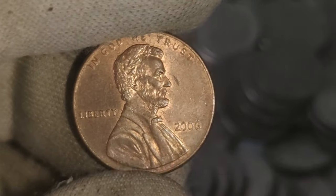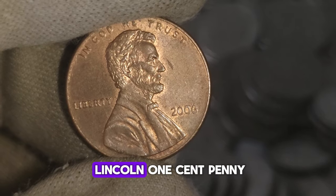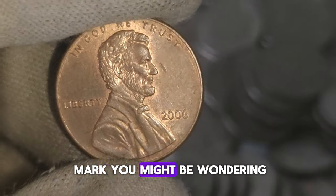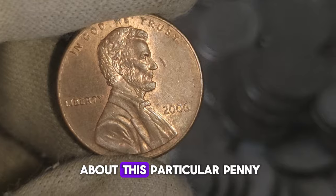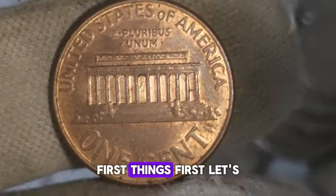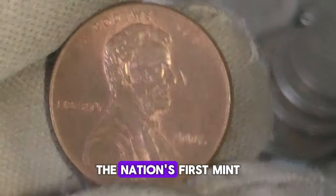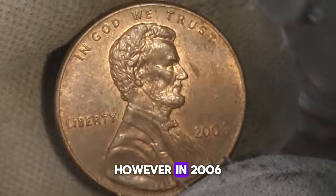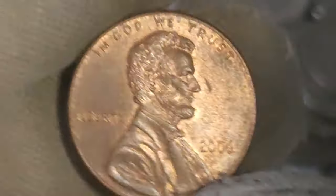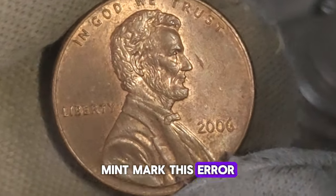Today we're diving into the intriguing world of coin collecting, focusing on the 2006 Lincoln one-cent penny coin without a mint mark. Typically, pennies minted in Philadelphia — the nation's first mint — bear no mint mark. However, in 2006, something unusual happened: some pennies minted in Philadelphia were mistakenly produced without the P-mint mark. This error was unintentional but ended up creating quite a buzz among coin collectors.